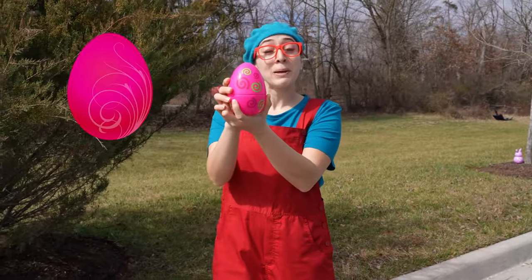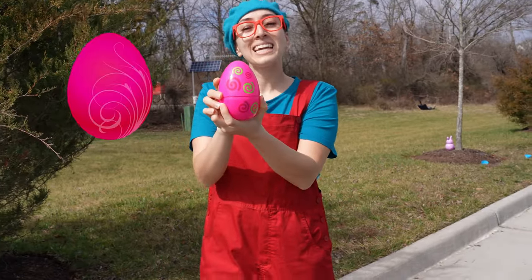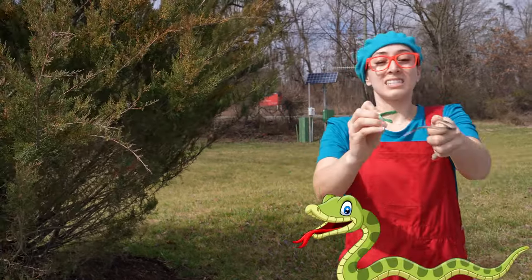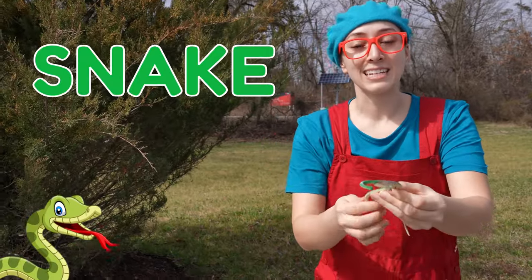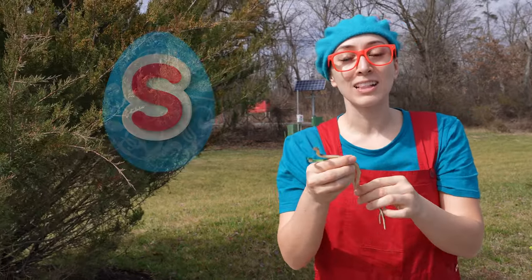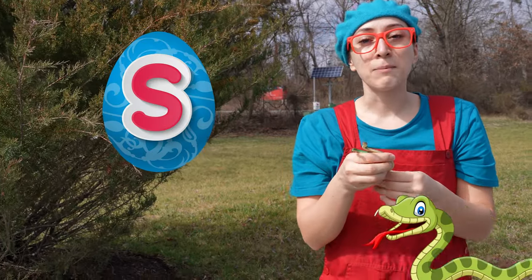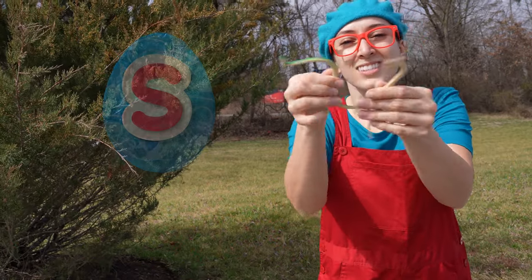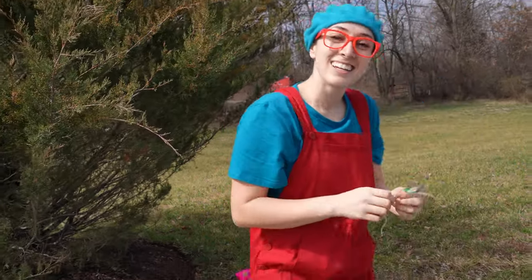Now we have a pink egg. Whoa — snake! A snake starts with the letter S and they make the S sound. Cool.